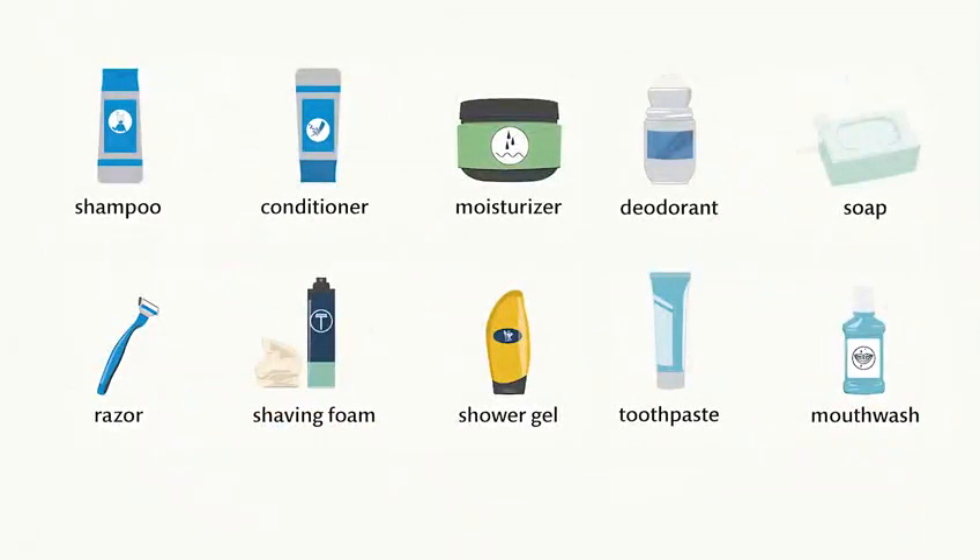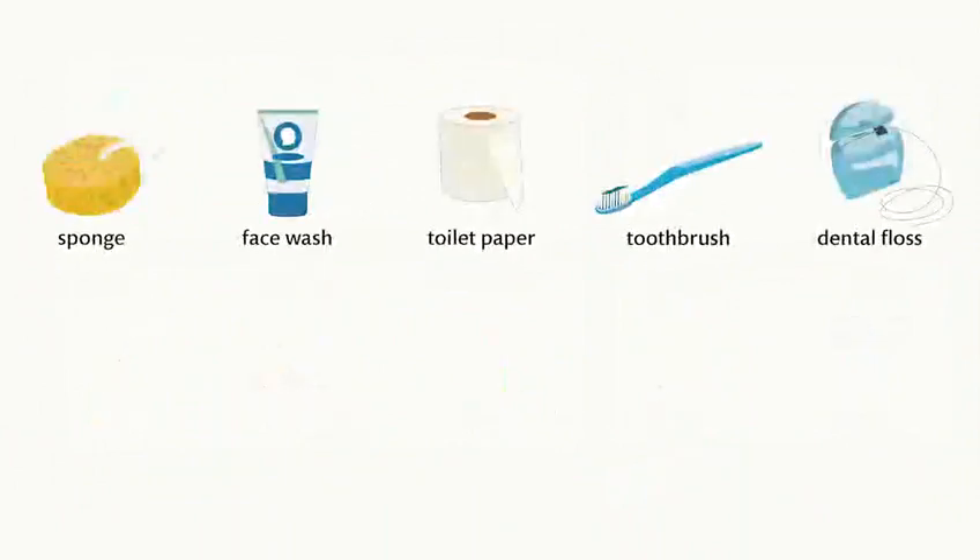Shampoo. Conditioner. Moisturizer. Deodorant. Soap. Razor. Shaving foam. Shower gel. Toothpaste. Mouthwash. Sponge. Face wash. Toilet paper. Toothbrush. Dental floss.